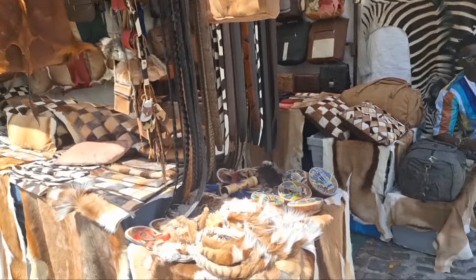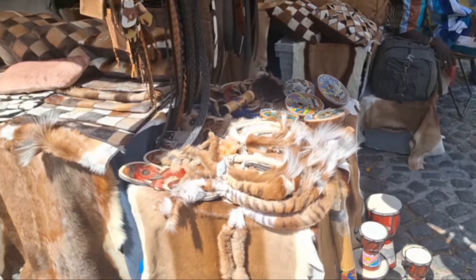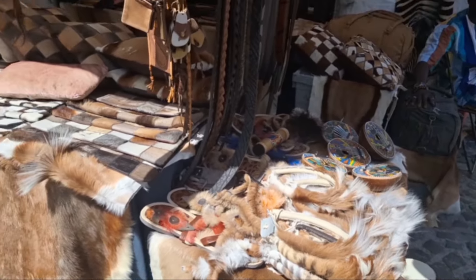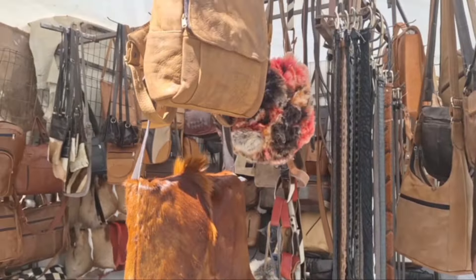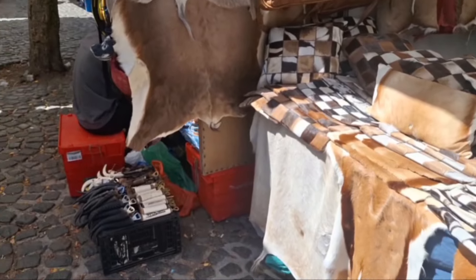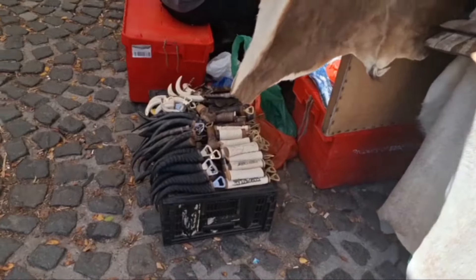This is not fake — this is skins of local animals, such as Springbok. Even the bottle openers are made from them.